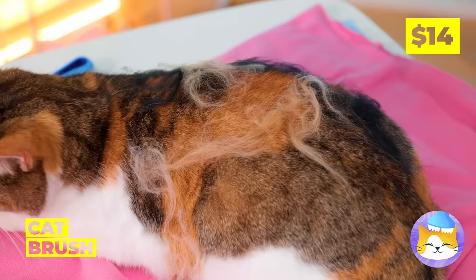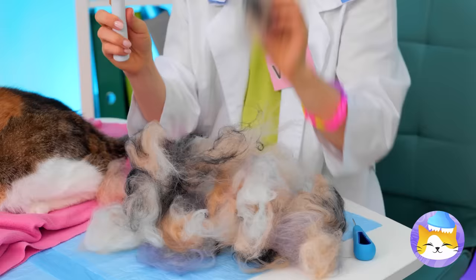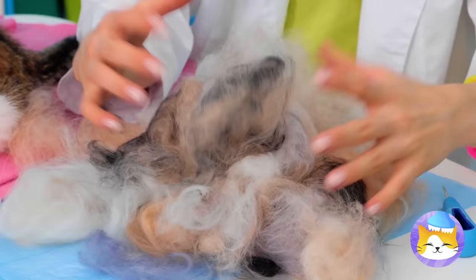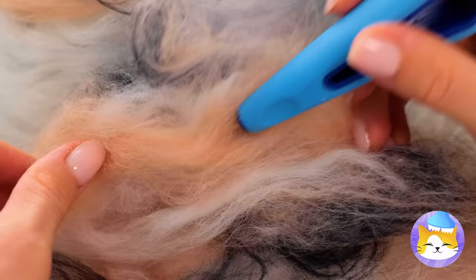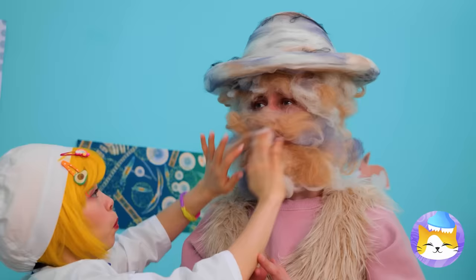Grab your cat brush to fix that fur — that's a lot! Let's collect it all in a pile and put it to better use. Look, we've made a hat — it's a regular cat chapeau! And we should probably clean up all that hair.